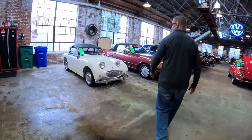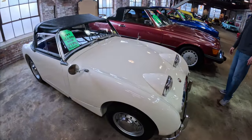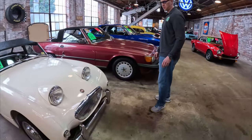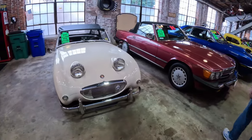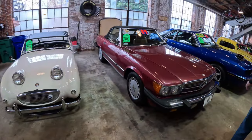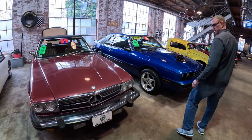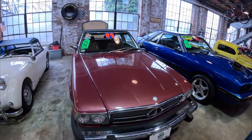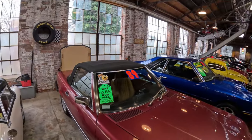We have a 1960 Austin Healey Sprite Bug Eye — this is a really cool frame-off restoration. We just ordered the price on this one at $44,996. We also have an 1989 Mercedes-Benz — clean Carfax, 134,000 miles on it. The hard top is in the back, we left the soft top up. It's in great condition, the air conditioning works, and it was recently serviced — local owned.